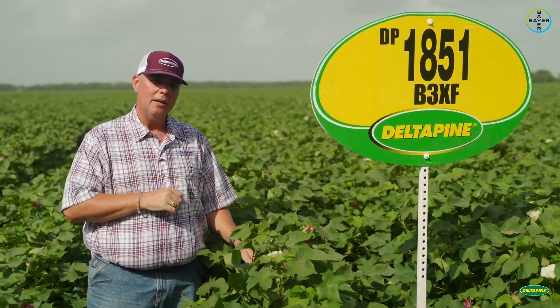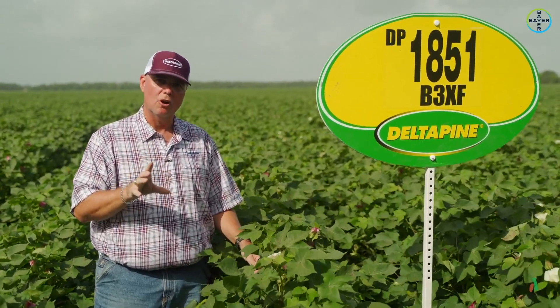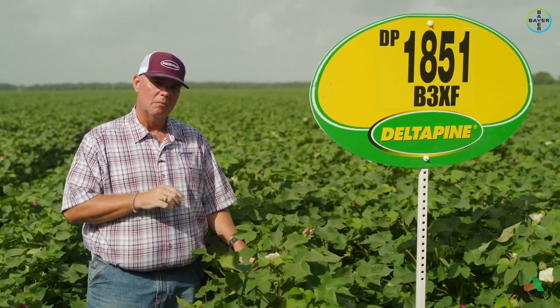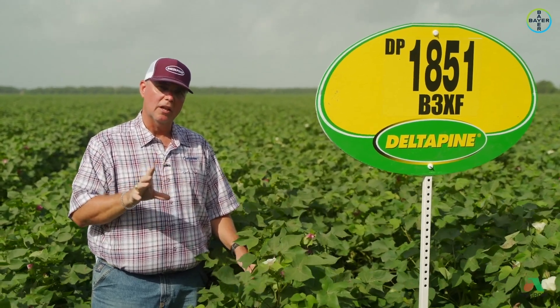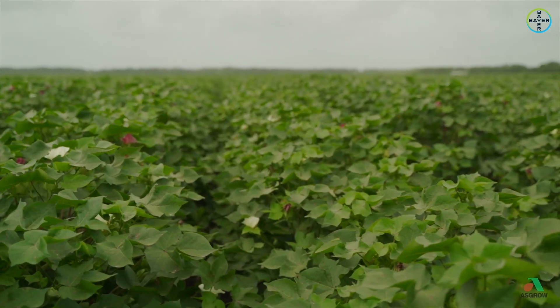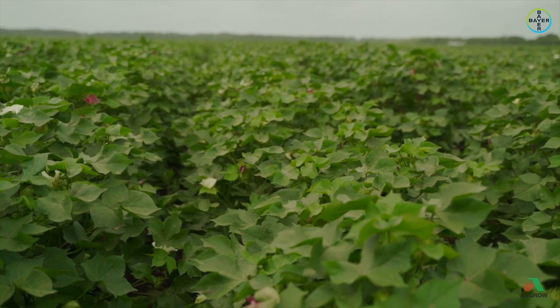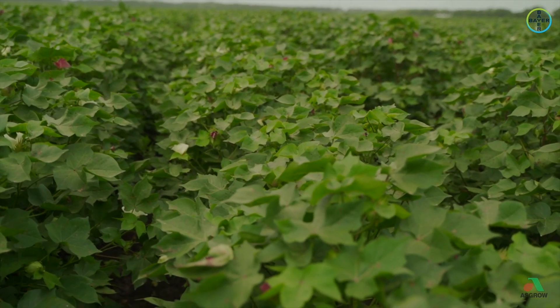It has partial resistance to bacterial blight, excellent yield potential, and I would say it's above average on fiber quality. Again, this is another product that has a really good fit here in the upper Gulf Coast of Texas, and I think a very good complement to a product like 1646 with the VIP trait in it.